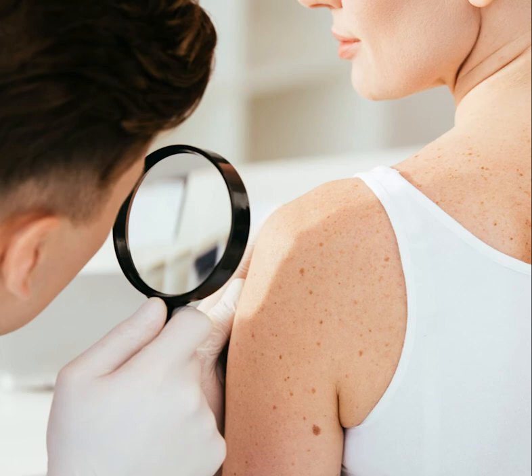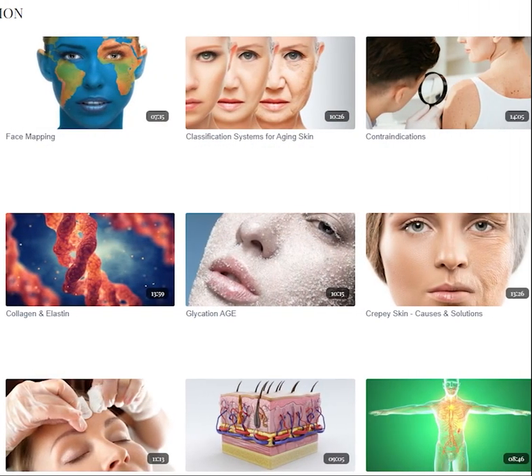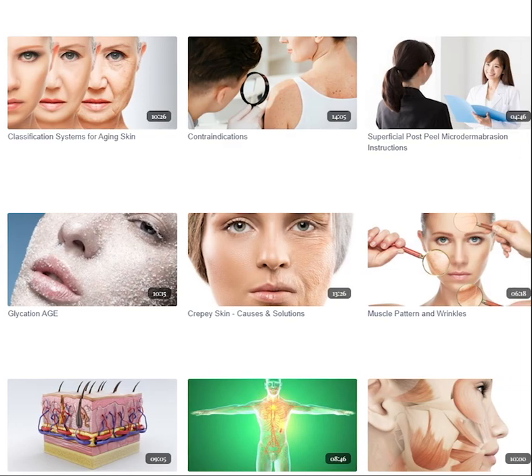Everyone should see a dermatologist yearly for a head-to-toe skin checkup, but especially Fitzpatrick types 1 through 4. To watch this full-length education video along with dozens of others, click on the link in the description below.